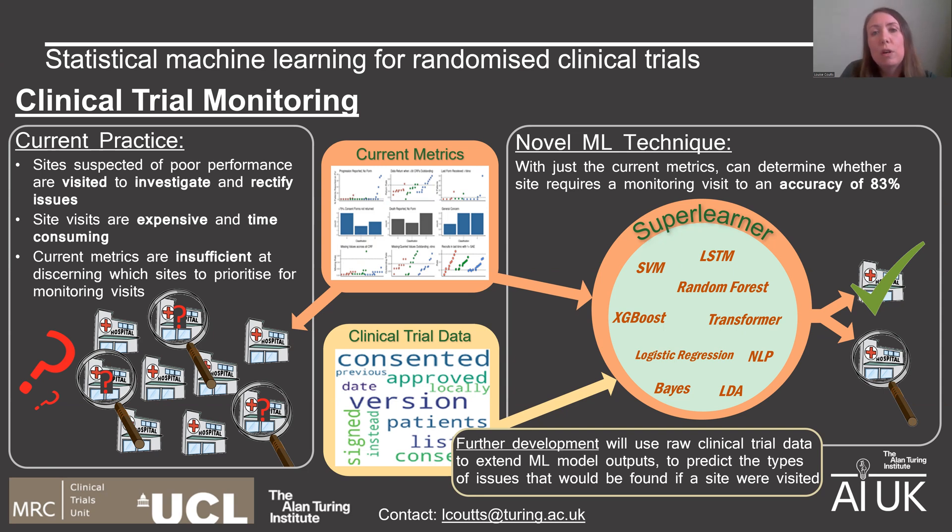For large-scale trials, the trial will be overseen by a clinical trial unit, such as the one we're working with at UCL. Monitoring teams at clinical trial units follow established guidelines and procedures and will visit sites if they suspect poor performance to investigate. However, for large-scale clinical trials, there can be hundreds of sites taking part, so it can be a complex process deciding which sites to prioritise for a monitoring visit.